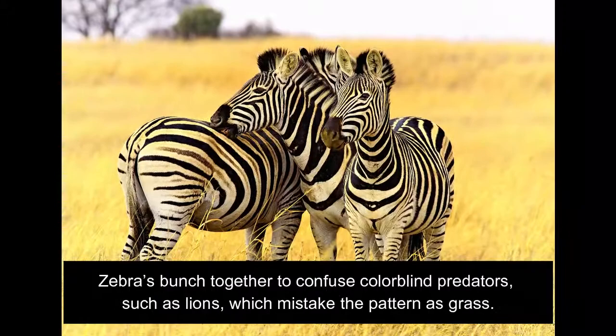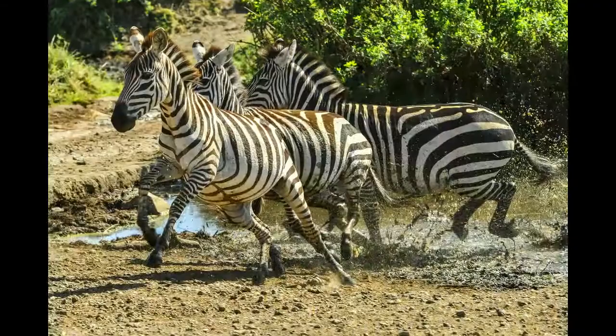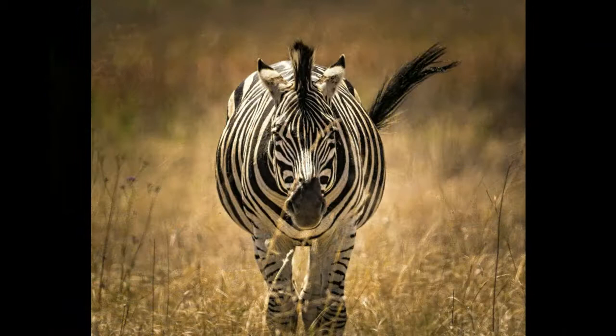Zebras bunch together to confuse colorblind predators, such as lions, which mistake the pattern as grass. Zebras are one of the few mammals that we believe can see in color.